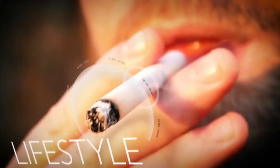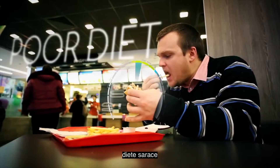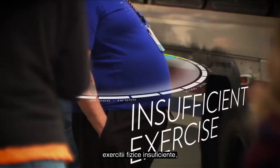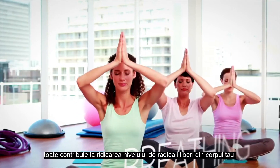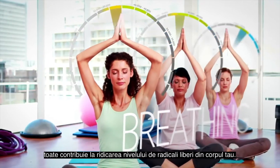Environmental pollution, lifestyle choices, poor diet, insufficient exercise, mental stress, and even just breathing all may contribute to high amounts of free radicals in your body.